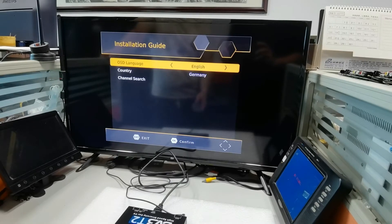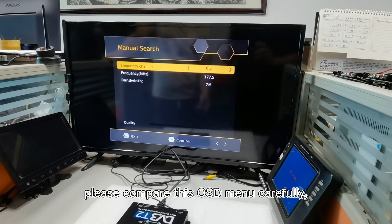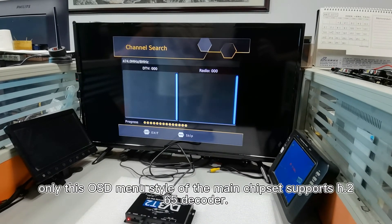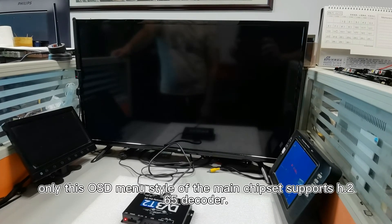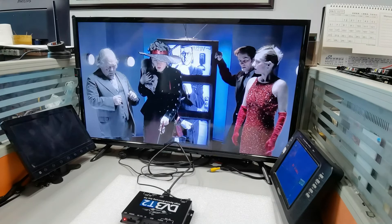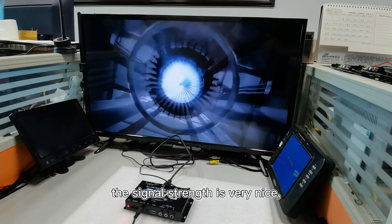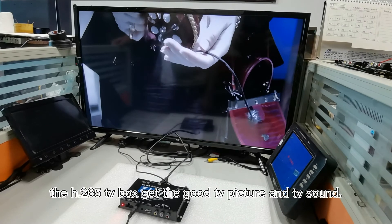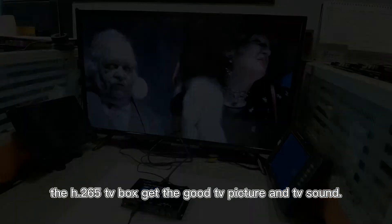Here we are showing the auto search again on the H.265 TV box. Please compare this OSD menu carefully — it is different from the H.264 TV box. Only this OSD menu style means the main chipset supports H.265 decoder. This TV box uses a dual antenna Sony tuner, and the signal strength is very nice, almost 100%. Now you can see the H.265 TV box gets good TV picture and TV sound.